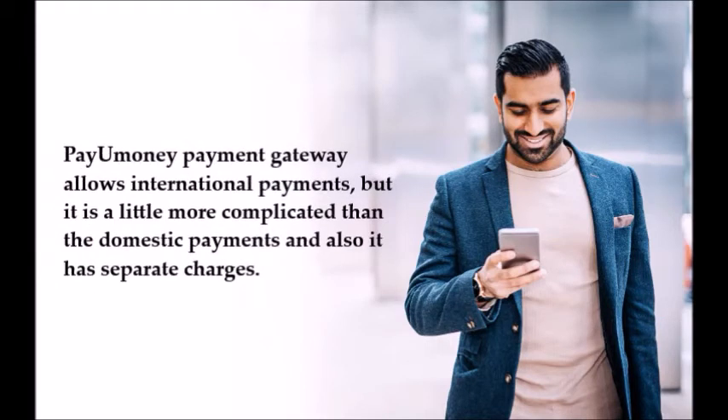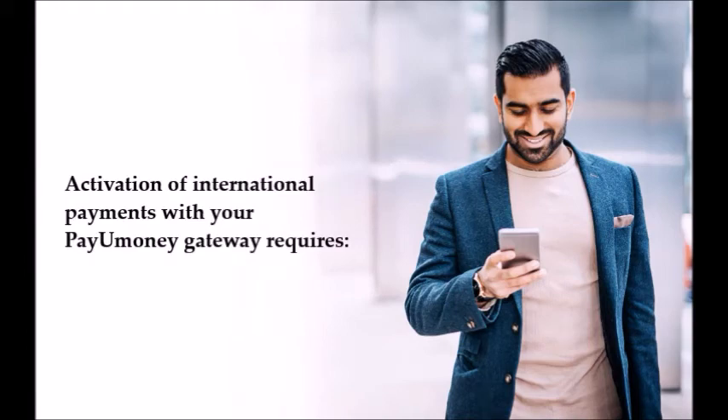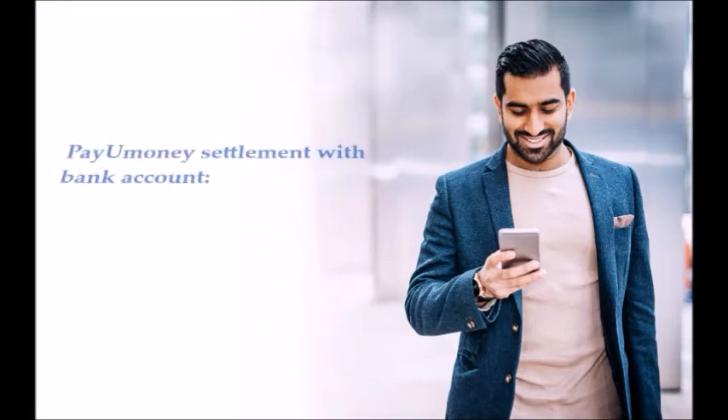PayUmoney payment gateway for international payments: PayUmoney allows international payments, but it is more complicated than domestic payments and has separate charges. Activation of international payments requires approval from PayU's banking partners and their internal checks. The approval process takes up to 30 working days.